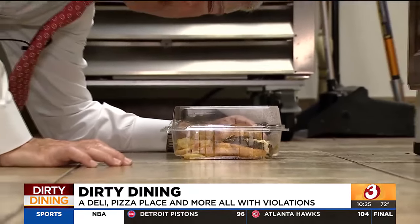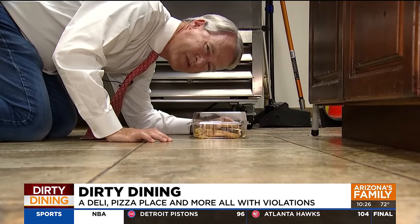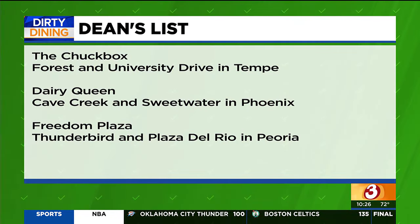The restaurant is now on notice to clean up or could face legal action. Reporting for Arizona's Family. And here's a look at the spots keeping things clean.